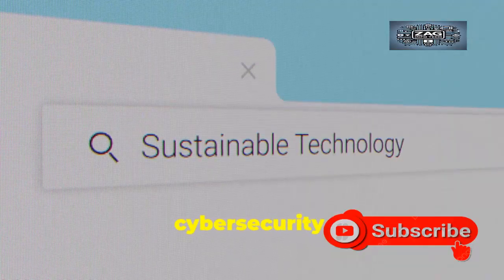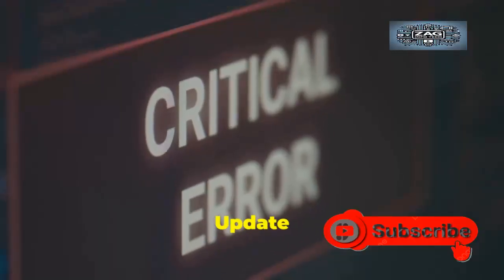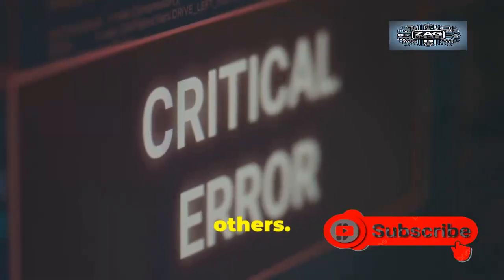This is the ultimate goal of personal cybersecurity. Open Chrome, go to About Google Chrome, update, relaunch, help others, be vigilant.